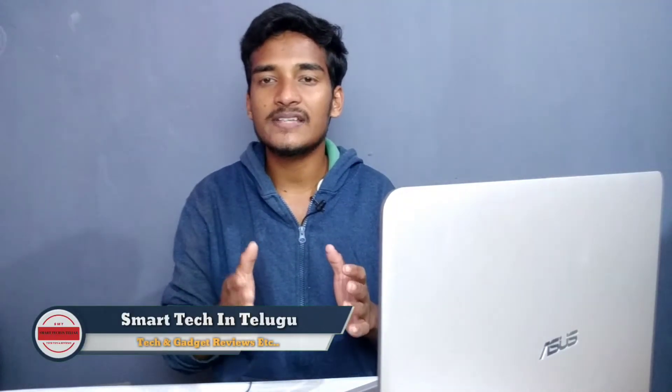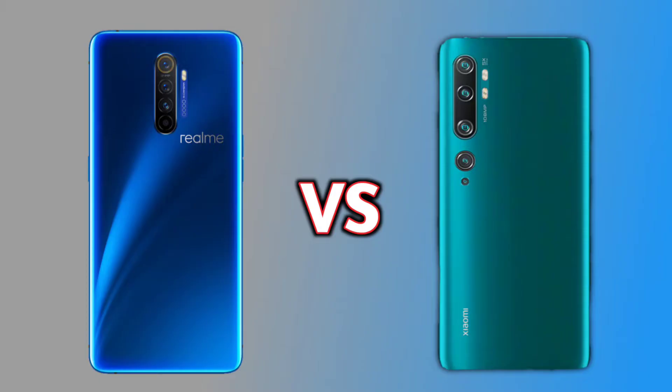Hi friends, welcome to Smart Tech. Today we will talk about the Realme X2 Pro vs Mi Note 10 - the best budget flagship mobiles.